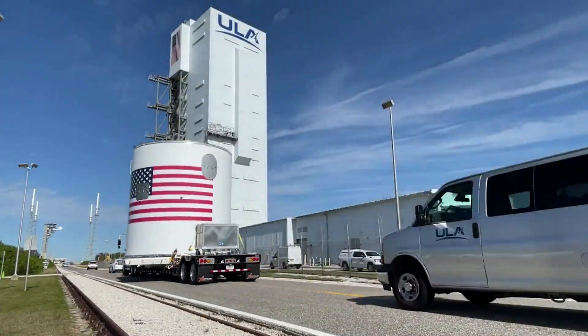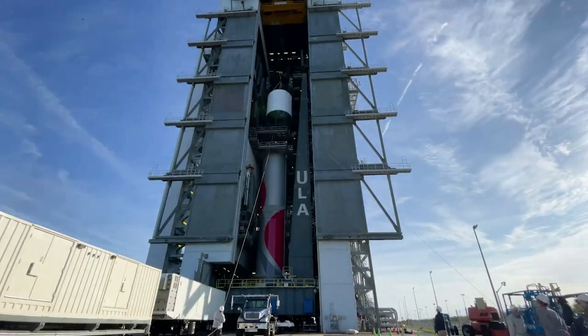Here I'll go more in-depth into Vulcan's stacking progress, what tests are next, what to expect in the coming weeks, and more.